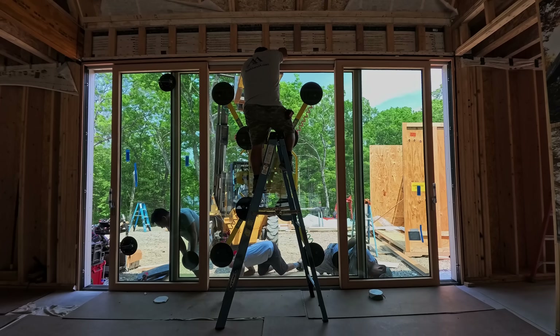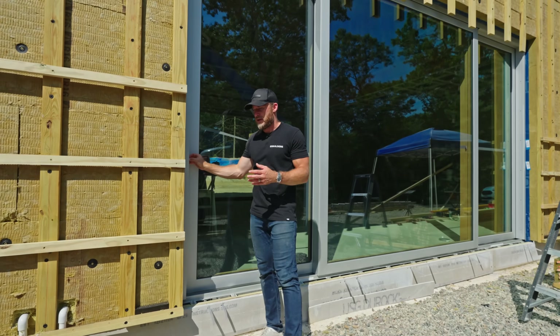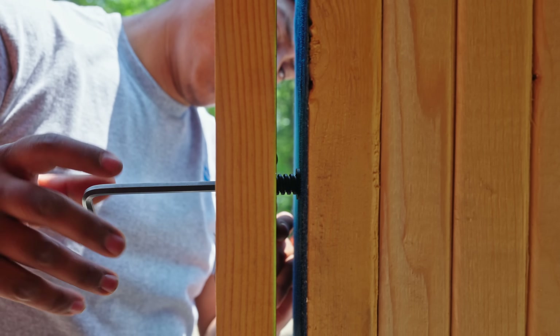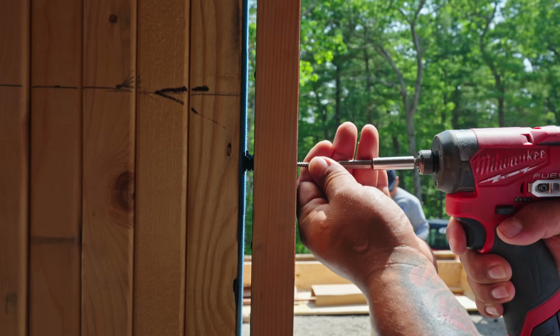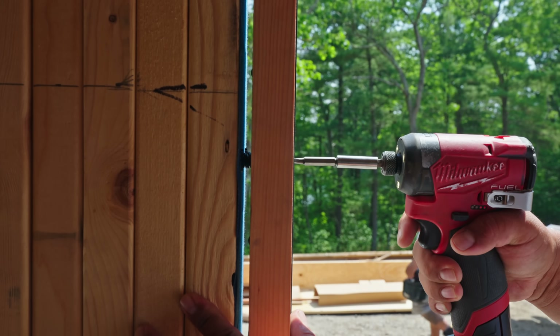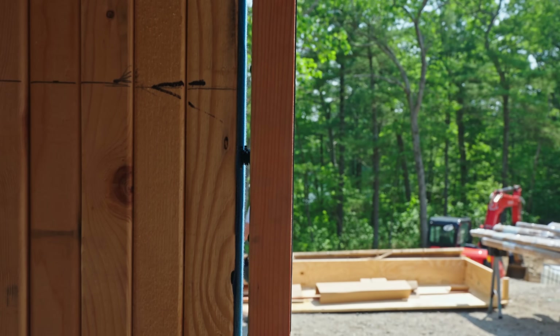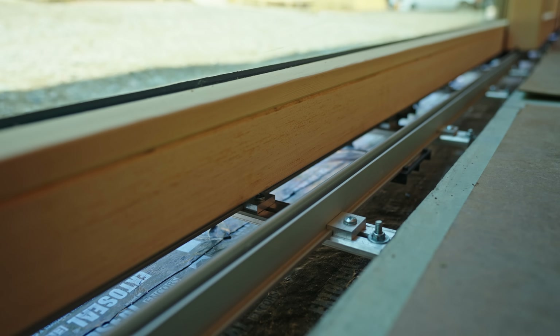Anderson has these really awesome jamb jacking screws. Instead of running a bunch of shims between the jamb and the framing, there's actually a plastic jacking screw that moves in and out, allowing you to run a screw and make sure the jamb is staying plumb but also tight against the framing. That jacking screw helps a lot.